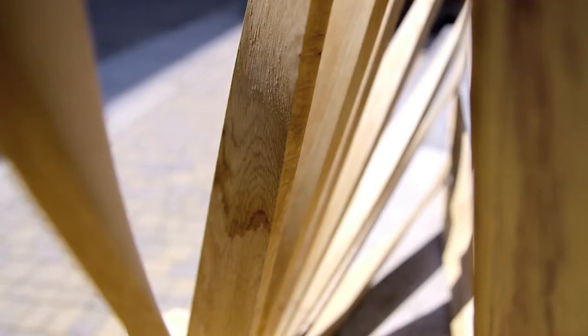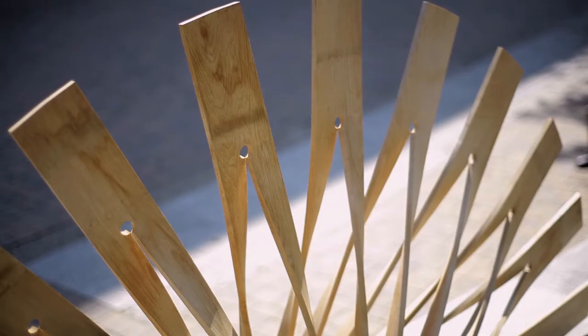I was inspired by paddle wheels, turbines, industry, and the old use of oak in the shipping history of Plymouth.